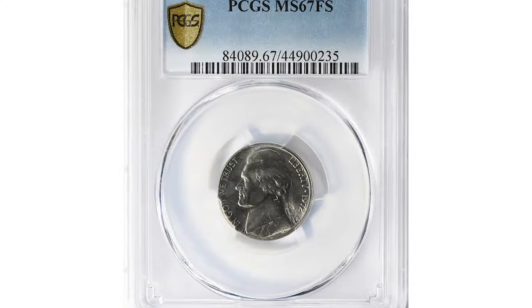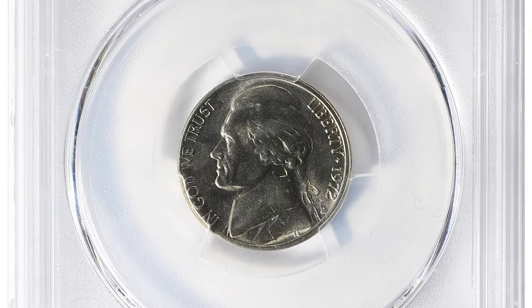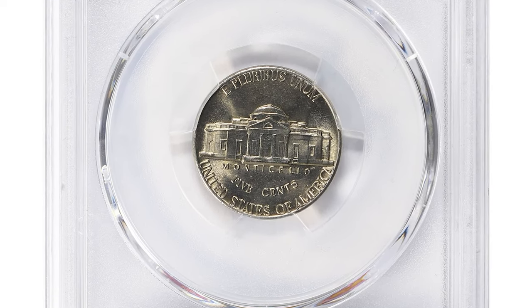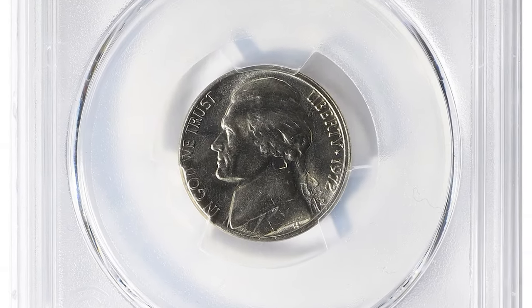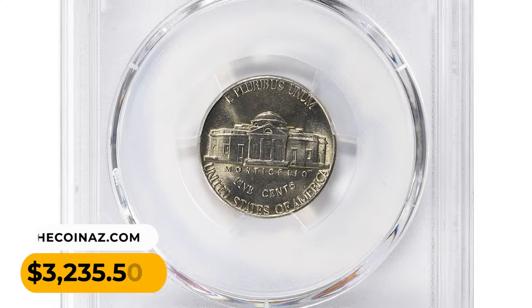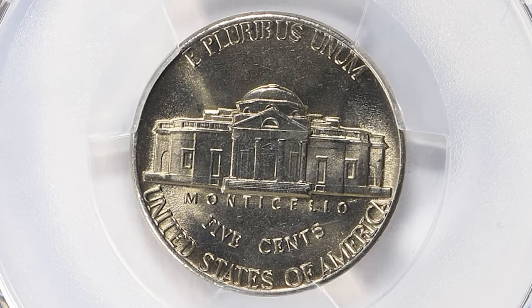This 1972 D Jefferson nickel in Mint State 67 with full steps — a superb gem with excellent strike and fully delineated steps on Monticello — was sold for $3,235.50 with buyer's fee at a Great Collections auction.